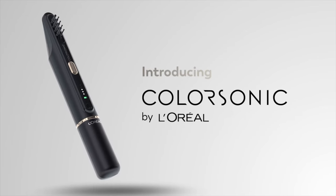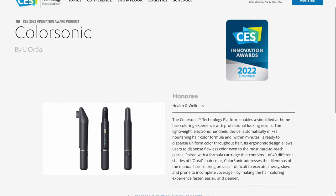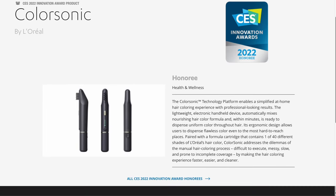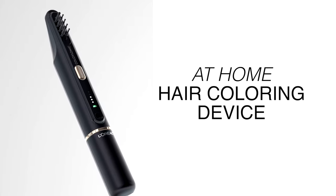The first product is called Color Sonic. Color Sonic is a CES Innovation Awards honoree, meaning it was the top scoring product in the health and wellness category. Color Sonic is the future of at-home hair coloring.